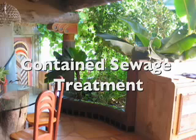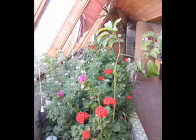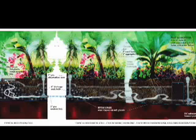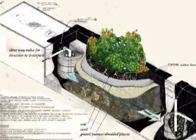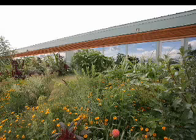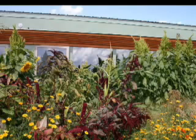An Earthship uses all of its water four times and treats it on site in sewage treatment planters called botanical cells. Once used gray water from the sinks and shower travels through a particle filter into interior gray water treatment planters, which are recirculated by solar pumps. As the gray water travels through the rubber-lined planter, it grows plants, is oxygenated by the plant roots, and cleaned up enough to be used for toilet flushing. A pump panel draws clean gray water from a well at the end of the botanical cell and fills the toilet tank for flushing. The black water from the toilet then goes outside to a conventional septic tank, which overflows into another rubber-lined botanical cell. Landscaping plants are grown with used, clean black water instead of fresh water, and groundwater supplies are preserved and protected from contamination.